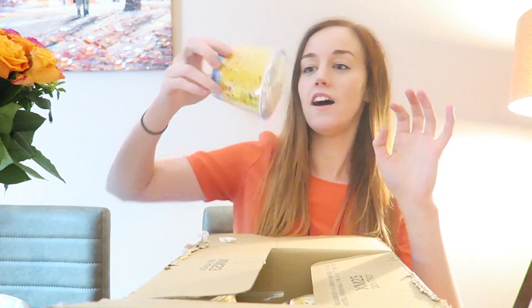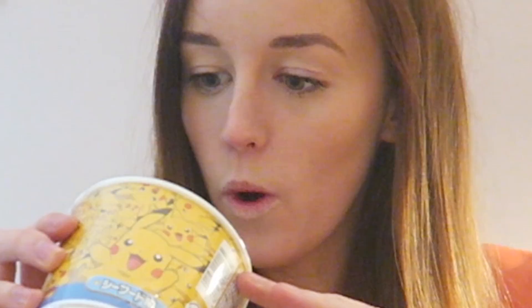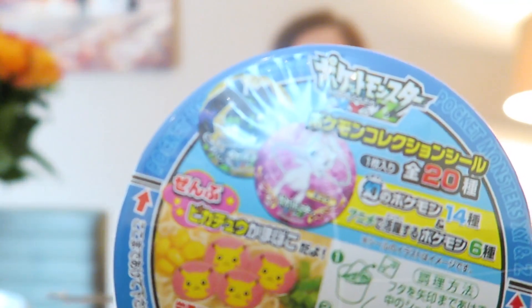Oh my gosh, check this out — I think this is like Pikachu noodles! And Mew noodles too! How freaking cool is that? When I eat this I will definitely tweet a picture, so look out for this. Pikachu noodles! The thing about merchandise over in the UK — and well in America, you can barely even get it in the UK — is it tends to be like the plushies or like a bag. You never get weird but awesome stuff like Pikachu noodles. I'm really happy with that.